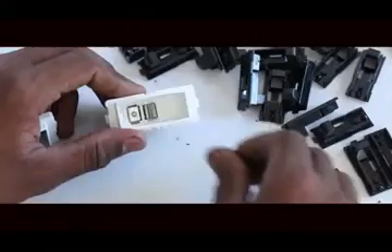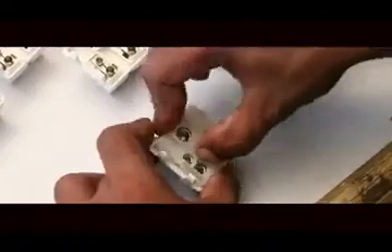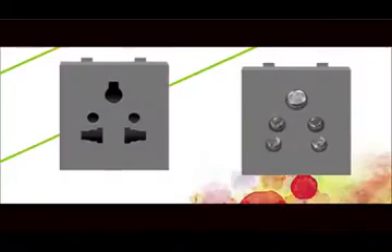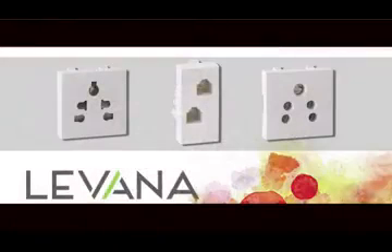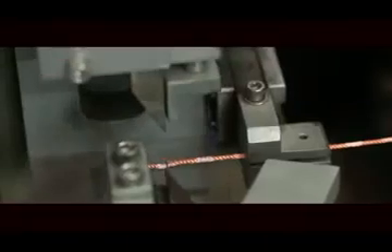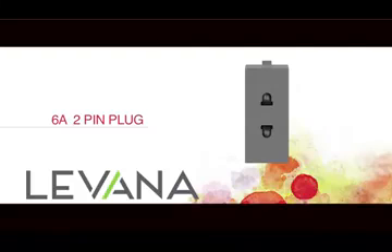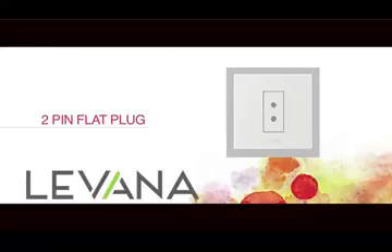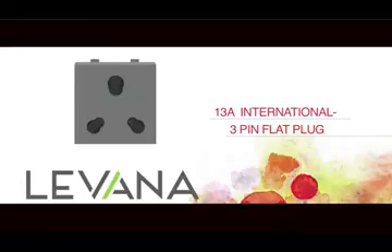These switches are an amalgamation of the world's best switch and socket technologies, and these versatile sockets have arrangements for Indian as well as international pins in the same socket. It provides arrangements for 6A 2-pin plug, 6A 3-pin plug, 2-pin flat plug and 13A international 3-pin flat plug.